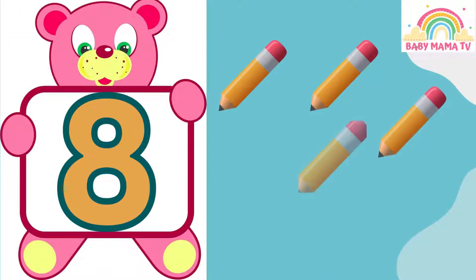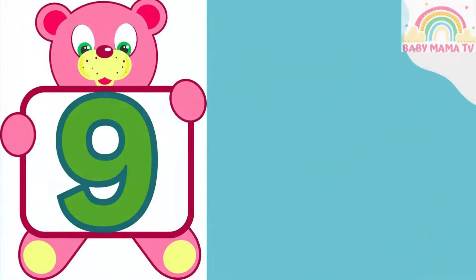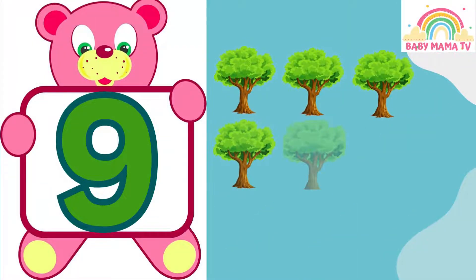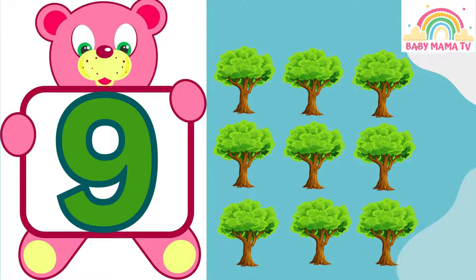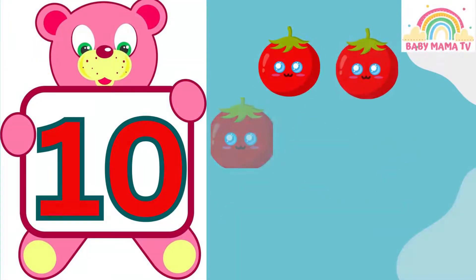8 — 1, 2, 3, 4, 5, 6, 7, 8 — Pencils. 9 — 1, 2, 3, 4, 5, 6, 7, 8, 9 — Trees. 10...